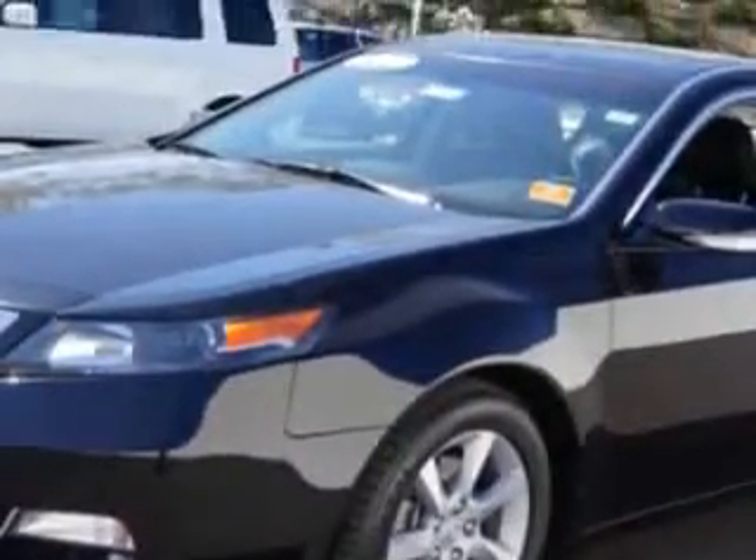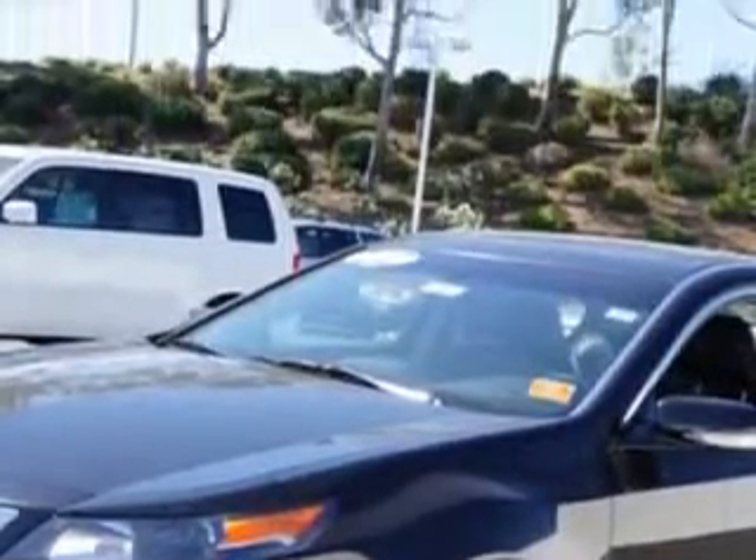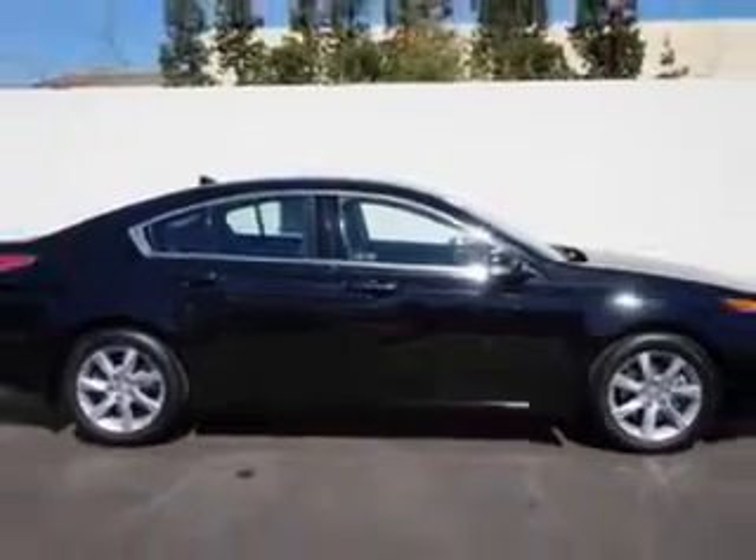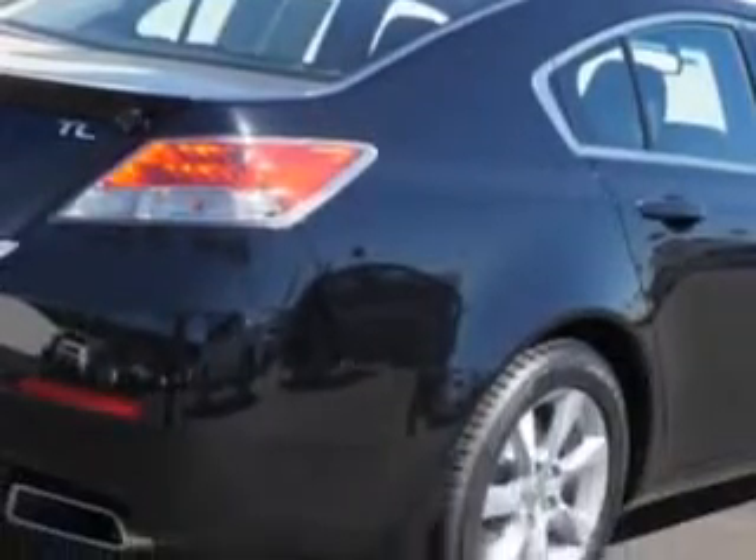Enjoy an impressive 29 miles to the gallon on this great car, with features like a rear defogger, front wipers with speed-sensitive settings, power windows with remote operation, and a front suspension with upper and lower control arms.